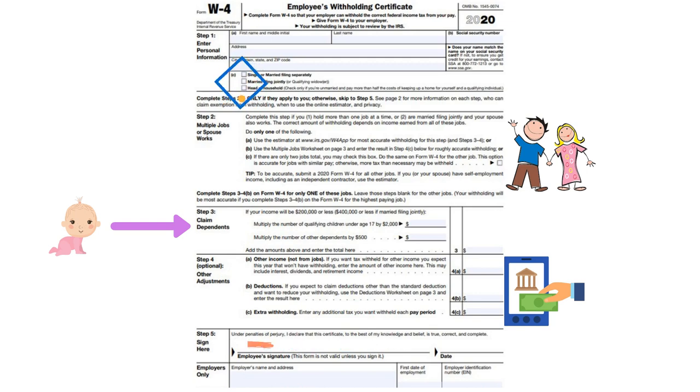That second section really has to do with a scenario where the spouse is working and also if there are multiple jobs in the household. So if there are people that are working two or three jobs, there's a slight worksheet that has to be filled in that people want to make sure they fill in appropriately, so that enough is taken out when it comes time for taxes.